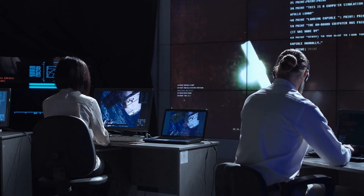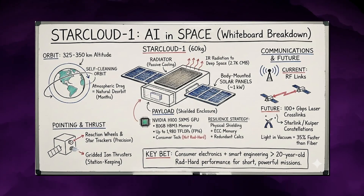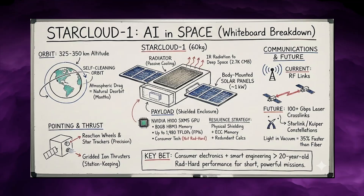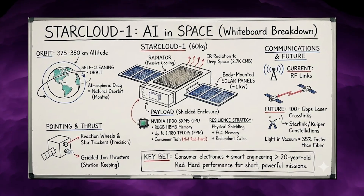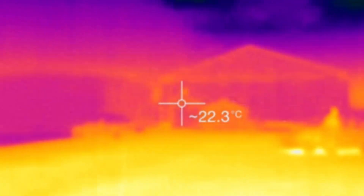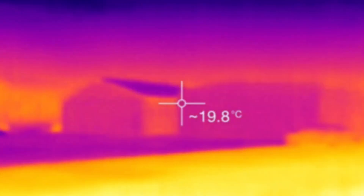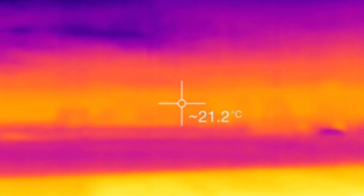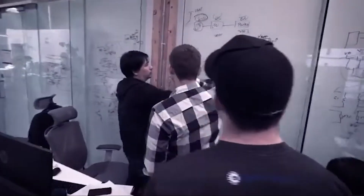It has commercial and military use cases. StarCloud's inference modules can run intelligence workloads in orbit before RF downlink bottlenecks slow insights. Already, StarCloud's systems can detect the thermal signature of a wildfire the moment it ignites and alert first responders instantly. It also runs customer inference workloads using satellite imagery from observation company Capella Space.